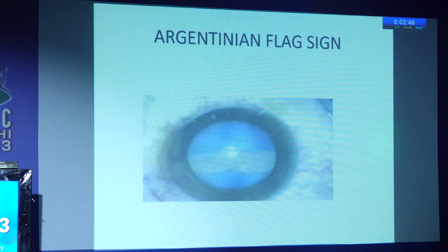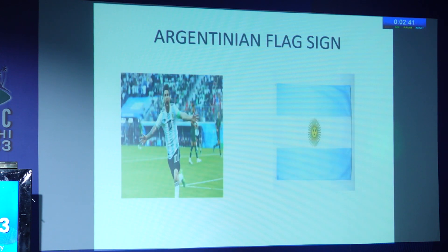This appearance is known as the Argentinian flag sign. We all know Lionel Messi for football and that's what Argentina's flag looks like — but in ophthalmology, we know it for a very different reason.